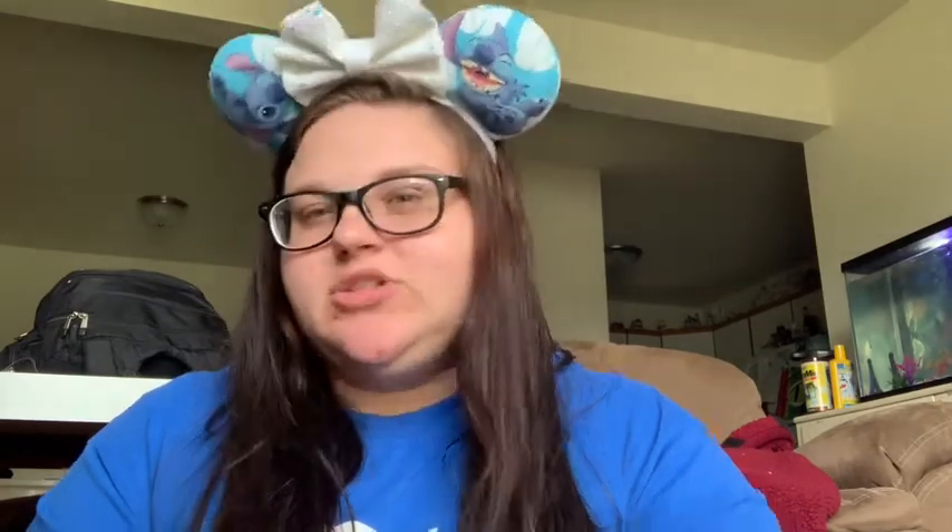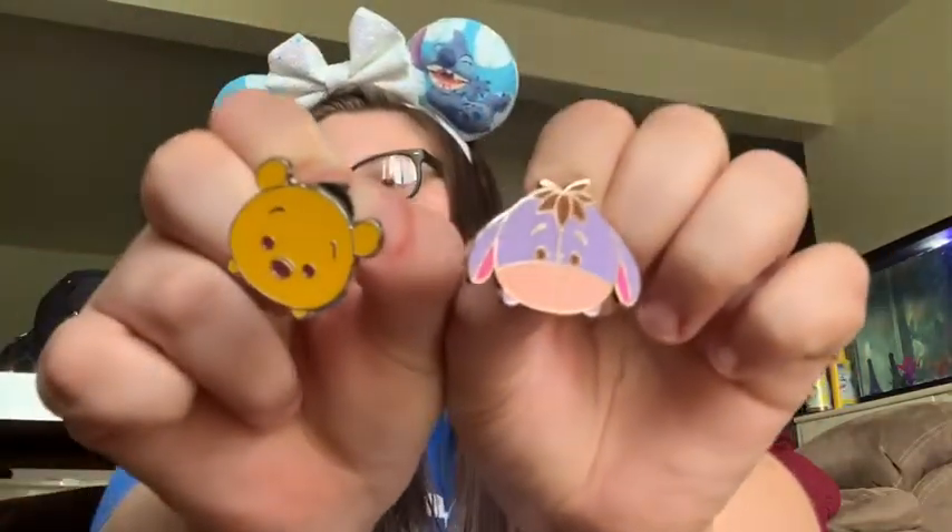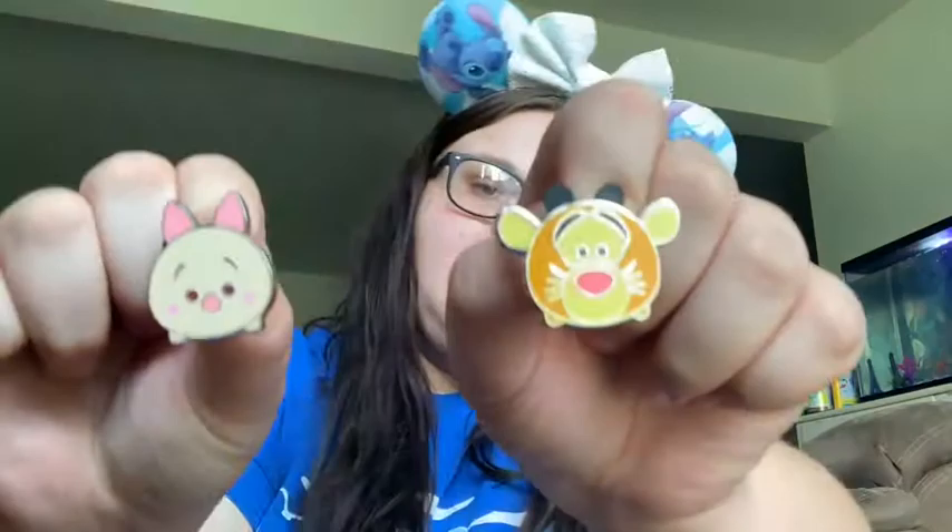And then I have a little Tigger. And then this one, I'm almost positive it's a scrapper, and the person I bought it from said it was a scrapper. So I think I'm going to turn it into a magnet, or I'll just keep it for my personal collection — I just thought it was cute. It's a little pixelated Pooh. And then I have these little Tsum Tsums, so I have Eeyore and Pooh, and then Tigger and Piglet.